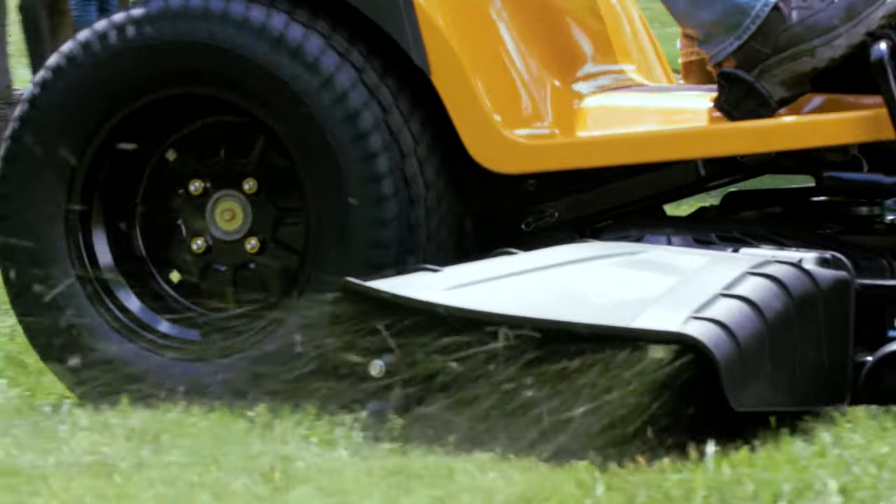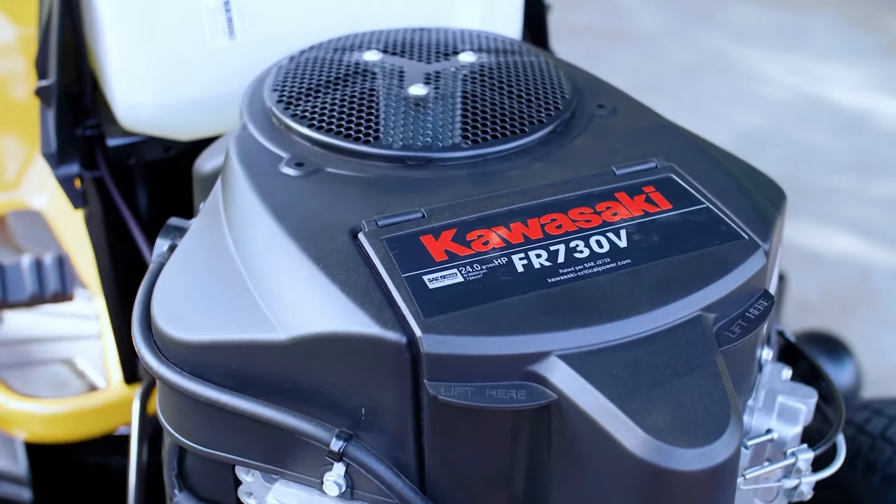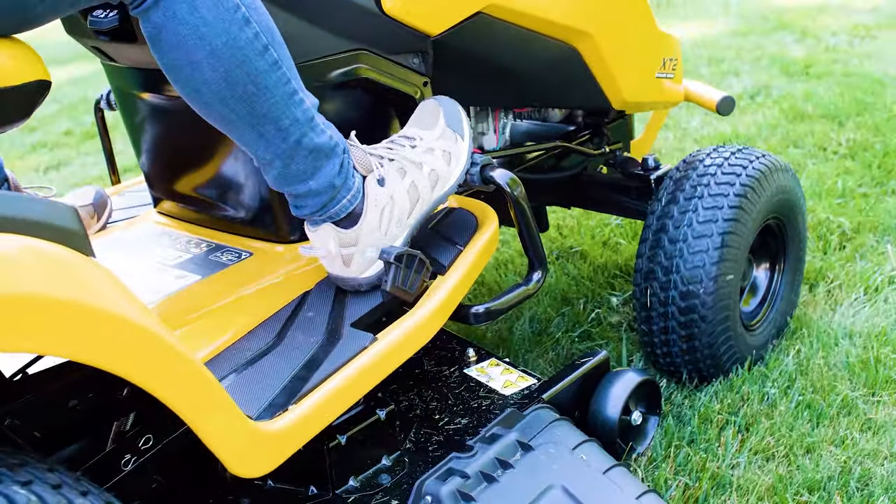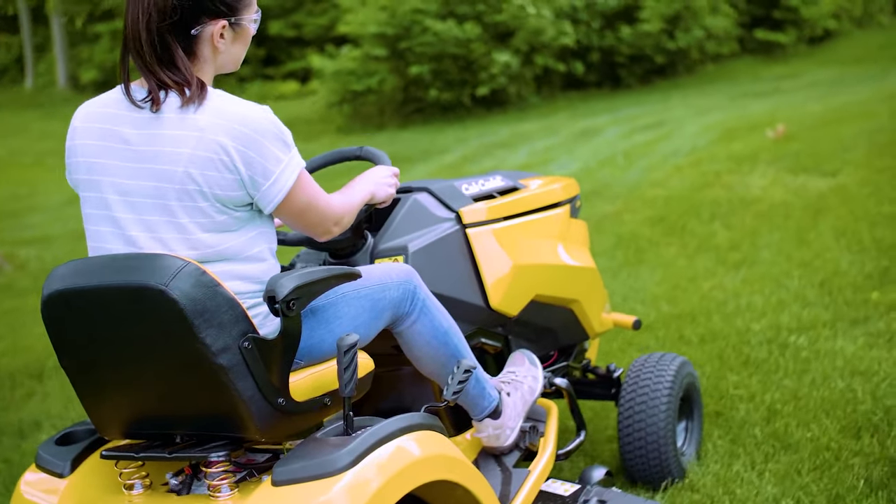Wondering about power? There's plenty of it. With a full lineup of Kawasaki engines and tough-torque hydrostatic transmissions, it's got everything needed to get the job done — and then some.